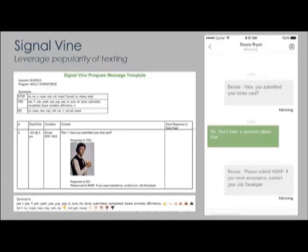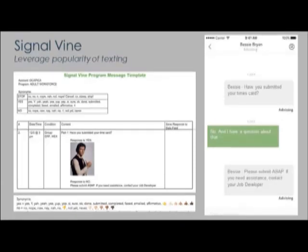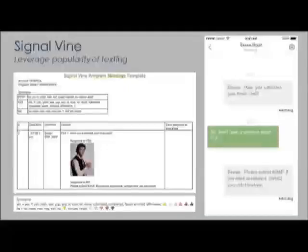The next area to think about is leveraging the popularity of texting, and with that we're going to talk a little bit about Signal Vine. Signal Vine is a two-way messaging application that job counselors can use to send both programmed and instantaneous nudges to help participants meet program requirements and announce job events. It's based on nudge theory — the idea that positive reinforcement can influence behavior. Signal Vine relies on analytics about when to cue in and send personalized and proactive text nudges.